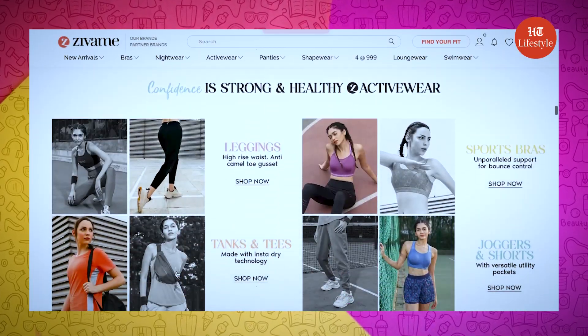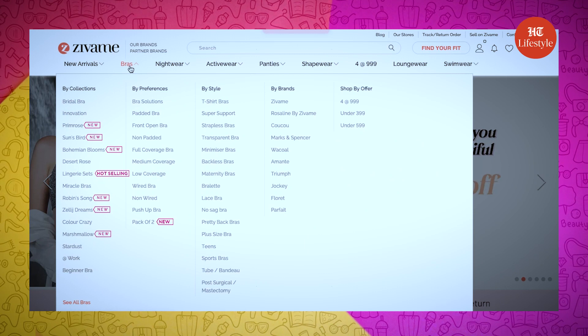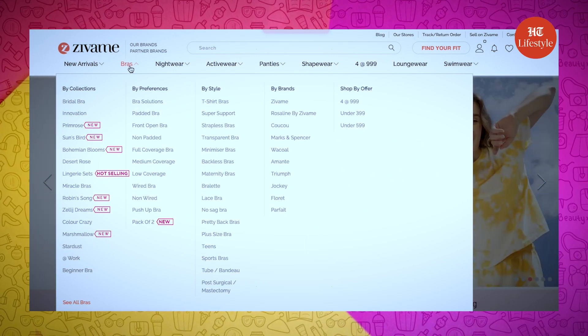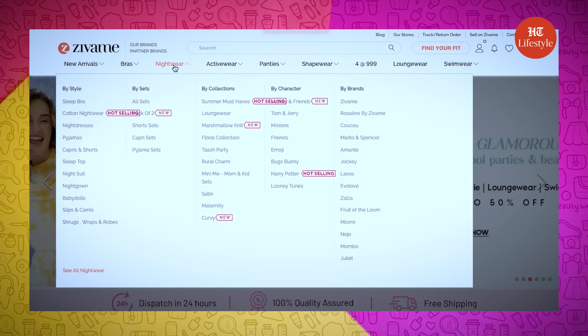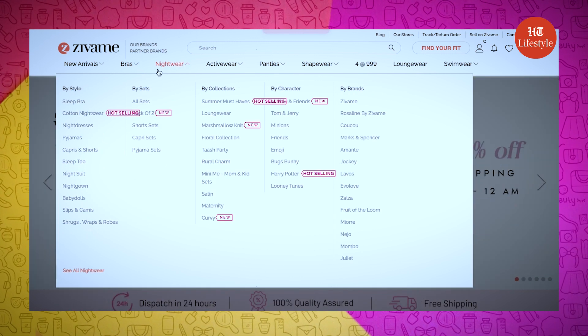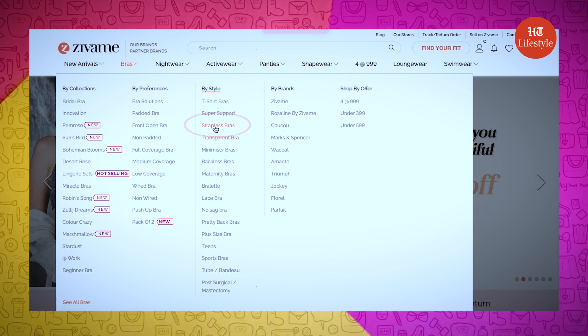The most trending dress style is the sleeveless cute little dresses, which are great for summers, but we need a strapless bra with this outfit. So come, let's find one. Under the bra category, you have options like shopping by preferences, style, occasion, and also by offers. Let me select the shop by style option, under which I will go for strapless bras.